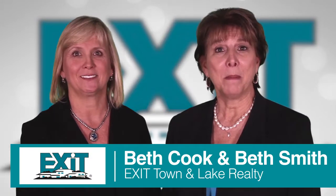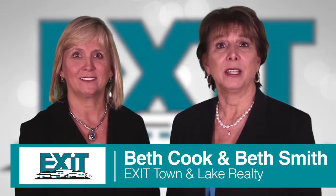Hello, I'm Beth Cooke. And I'm Beth Smith, owners of Exit Town & Lake Realty, selling real estate in Southern Virginia and Northern North Carolina since 1987.